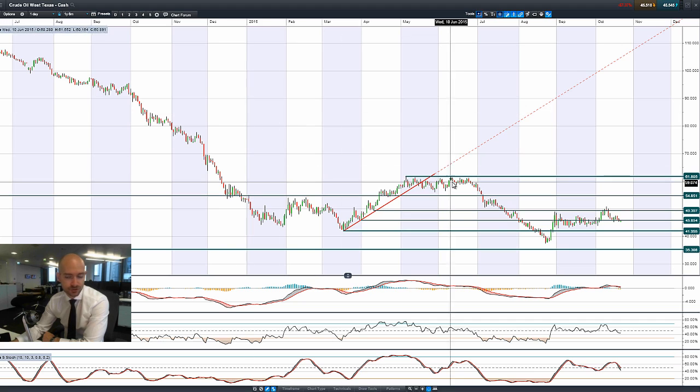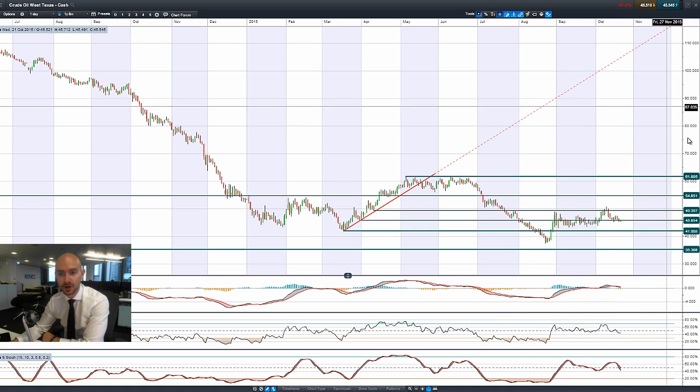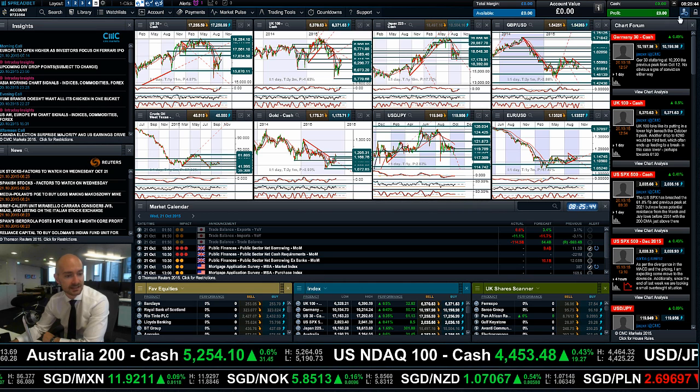Moving on to West Texas Crude — today is Wednesday, which means crude oil Wednesday. We have inventory data due around 3:30 UK time, and the expectation is that the crude oil data will be a lot higher than expected, perhaps giving the clearest indication yet of the oversupply of crude in world markets, especially with a slowdown in China as well. 45.85 has been a strategic level on West Texas Crude and it continues to oscillate around this price.